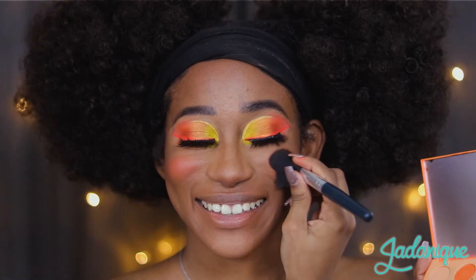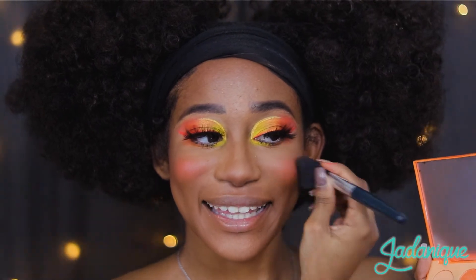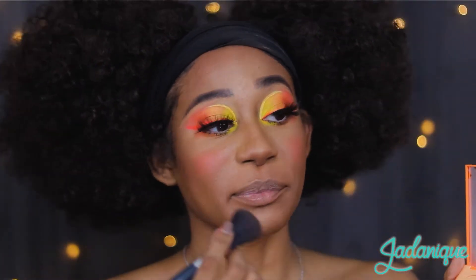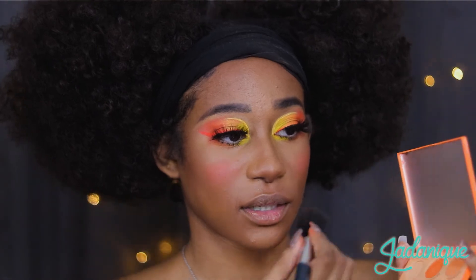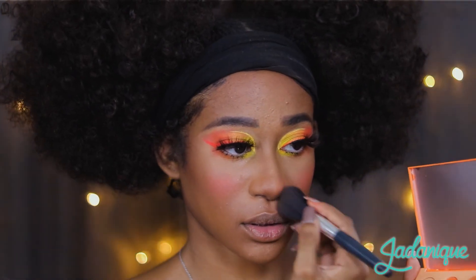Kind of character. I'm going to direct this only on the very apples of my cheeks — this is where cartoon characters put blush for some reason. And I'm also going to put a little bit on my nose.